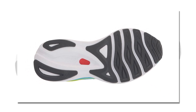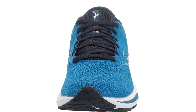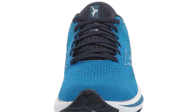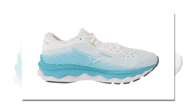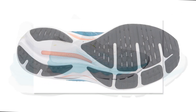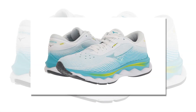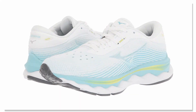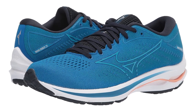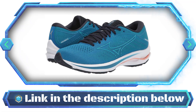It looks great too. With Mizuno Energy technology, your feet will be cushioned as you run, giving you the ultimate support and preventing injury. The midsole is designed to maintain resilience while offering versatility depending on your needs. Whether competing in a marathon or running your daily 5K, this shoe will enhance your performance and give you the confidence to keep pushing yourself further. If you like the product, see the link in the description below.